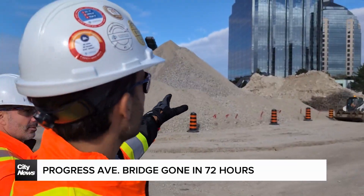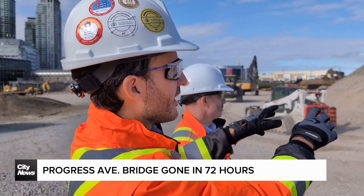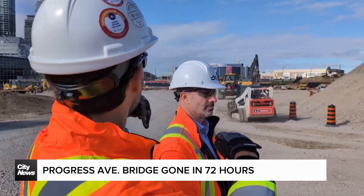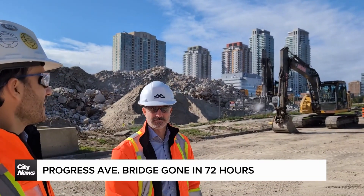Over here, you can see the concrete that has been basically grinded down, and we are using this material to backfill and to build our lay-down area. So this is Progress Avenue after much of the work.